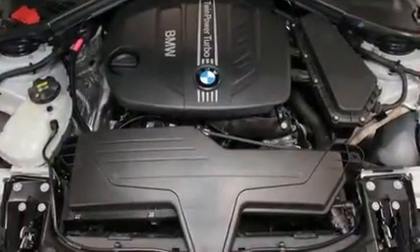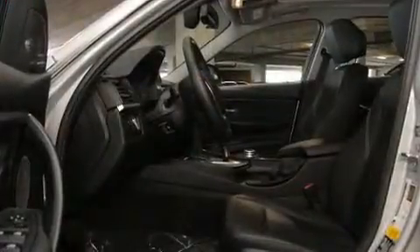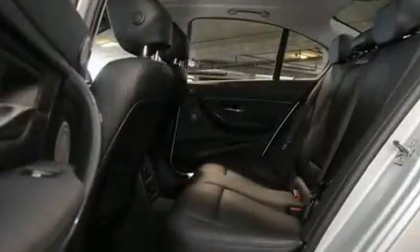BMW prioritized practicality, efficiency, and style by including one-touch window functionality, automatic temperature control, and power front seats.